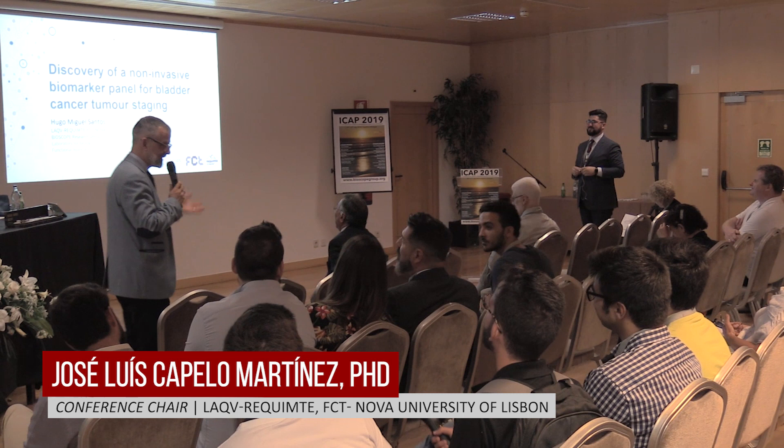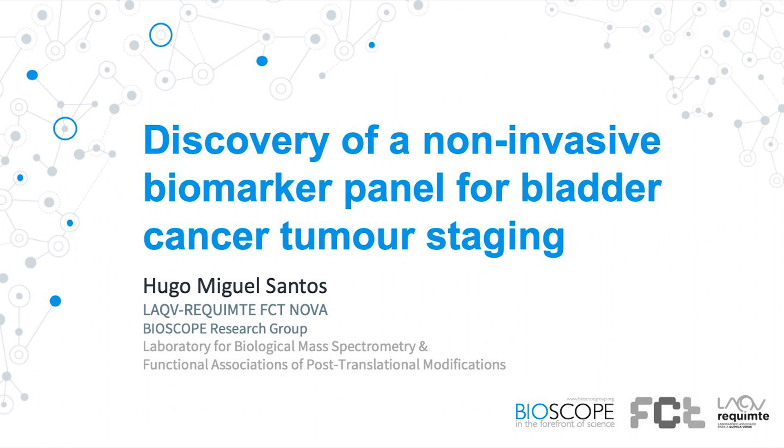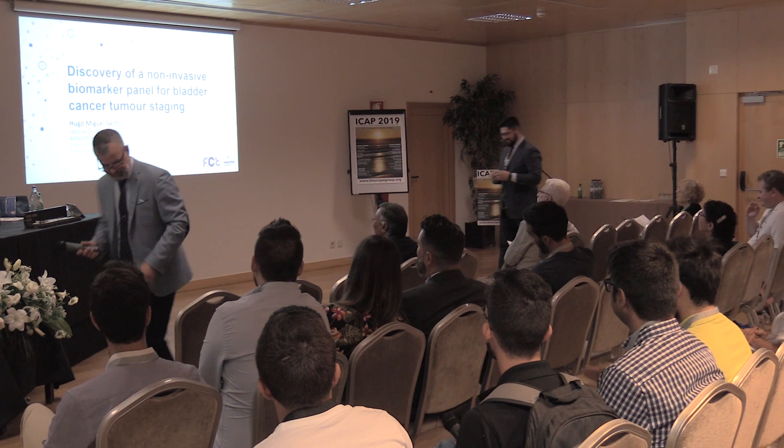Dr. Hugo Santos, who is going to talk to us — Hugo Santos comes from the best university in Portugal, all others are the second one — who is going to talk to us about a non-invasive biomarker panel for bladder cancer tumor staging. Thank you very much for accepting to be here today.